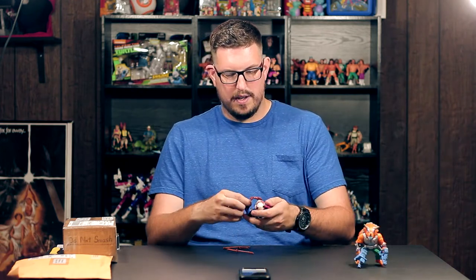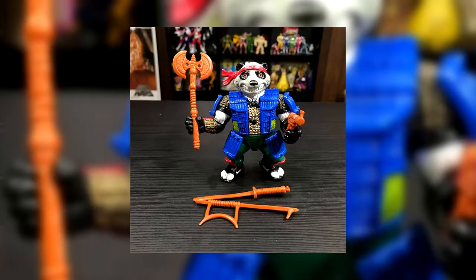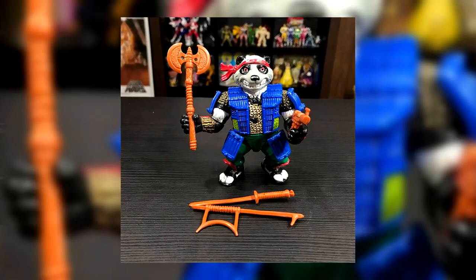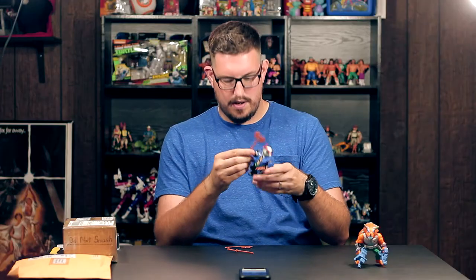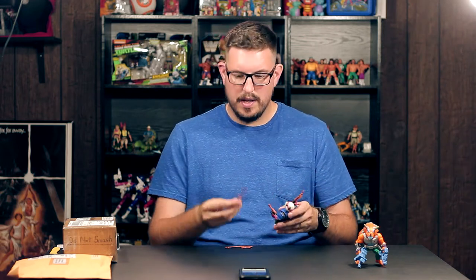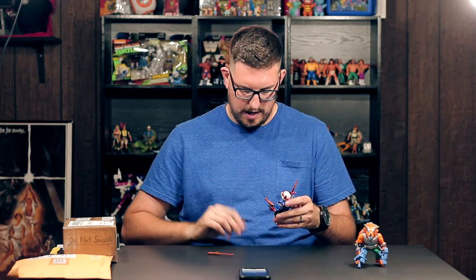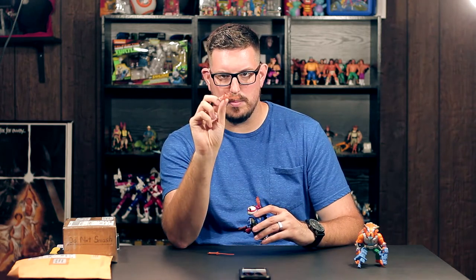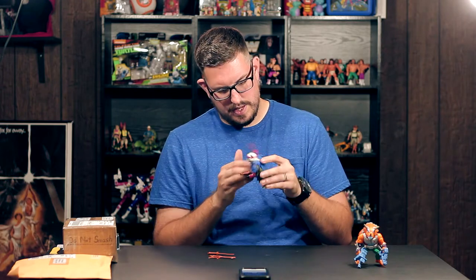Next we have Panda Khan — I definitely remember having this one as a kid. He comes with a battle axe which has a crazy amount of detail on it. It's kind of weird that he comes with a gun because he's like a samurai, but he also has a katana and another weapon whose name I'm blanking on. This is from 1990, just a crazy panda samurai — pretty awesome.